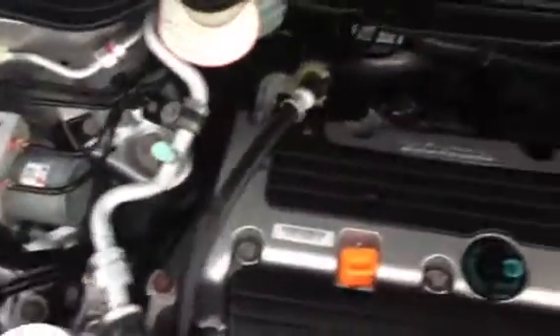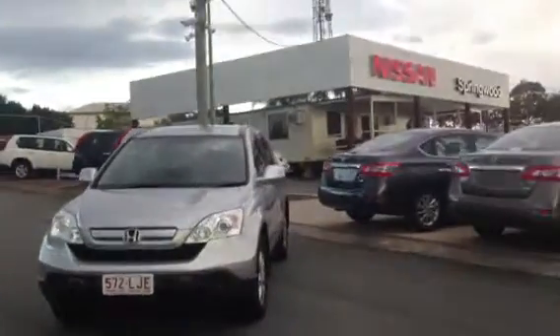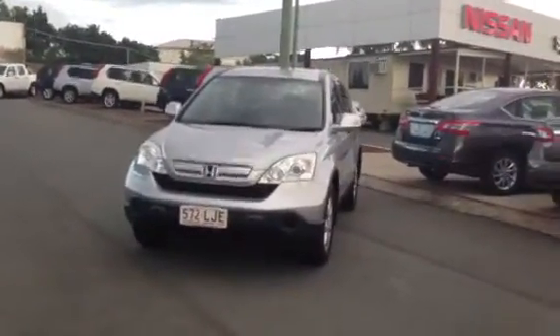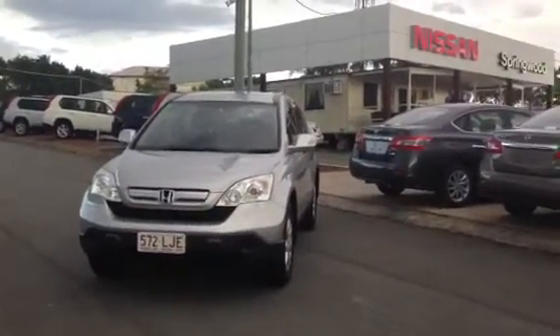Let's take a look under that bonnet — bear with me as I've only got one hand so it might be a little bit difficult getting it open. As you can see, we have a really nice clean engine bay, and it absolutely drives like a dream. So Charles, there is your personal video tour on the 2007 Honda CR-V. If you have any other questions or would like me to go over something, please give me a phone call — the number is 0425 035 505. Thanks a lot, Charles. I'll talk to you soon. Bye.